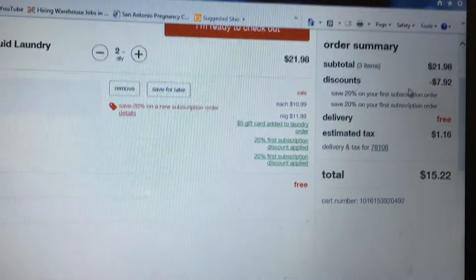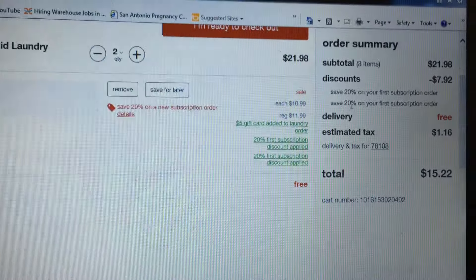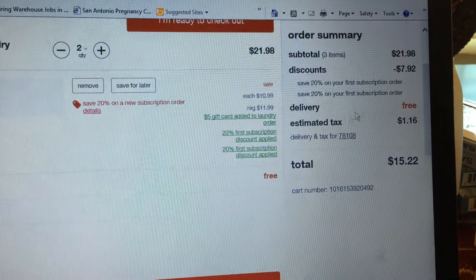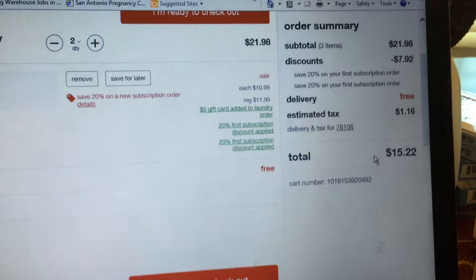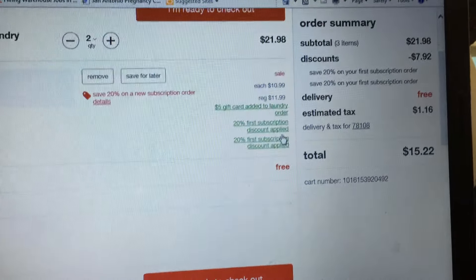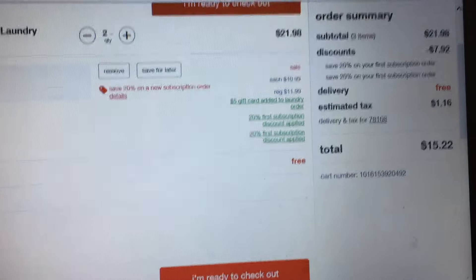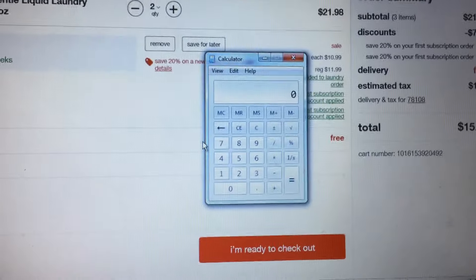I'll put two because I need two. They are $10.99 each, so when you go here you'll see the total is $21.98, with a discount of $7.92 — save 20% on your first subscription order, applied twice. It's going to be delivered for free, and tax for me is $1.16, so I'll pay $15.22 out of pocket.